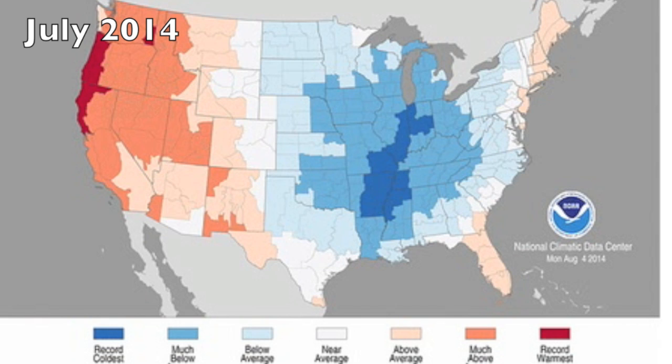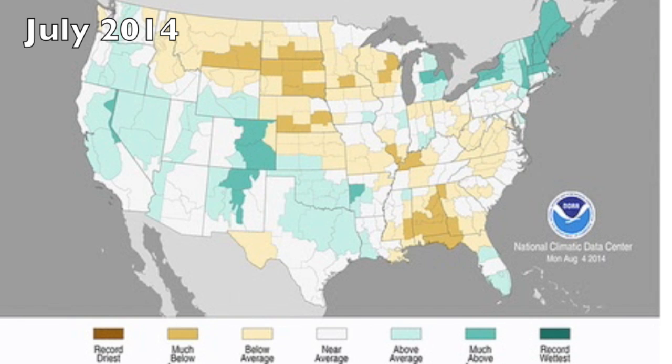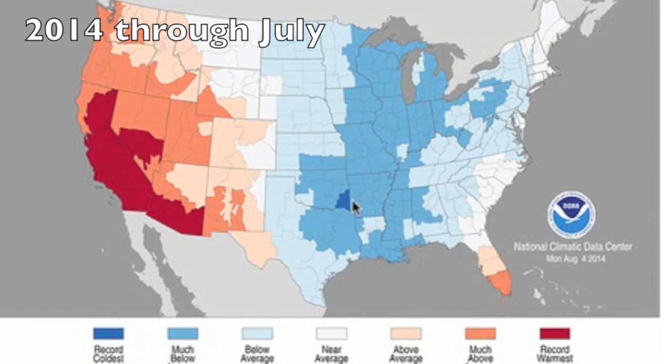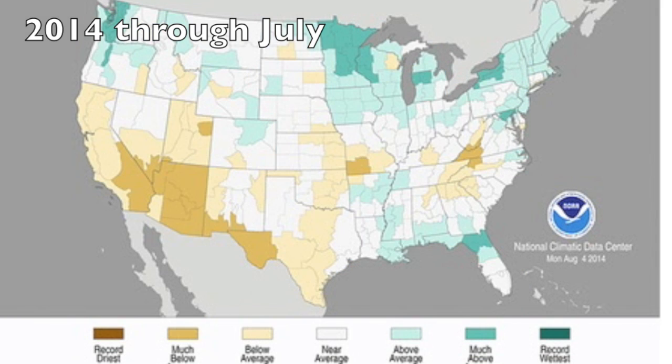Records going both ways, but more interesting than the temperature records is the fact that the precipitation measurements don't seem to reveal the drought out west. But looking back over 2014 in total, we see much of that same hot and cold, but the precipitation map shows how the west is still struggling in drought.